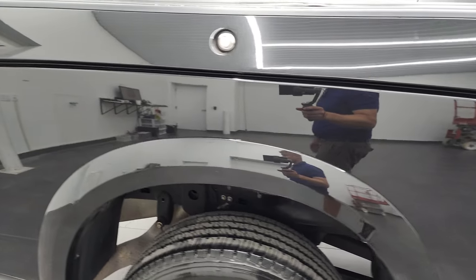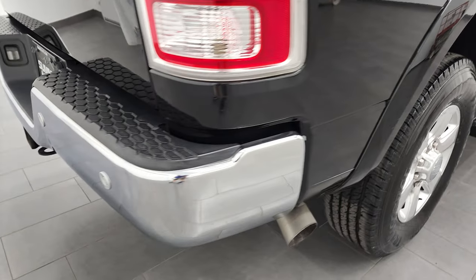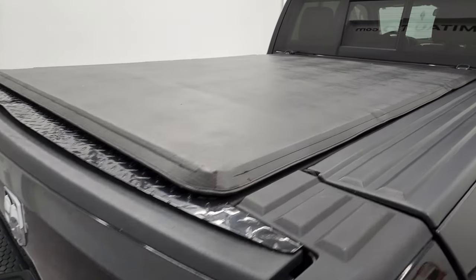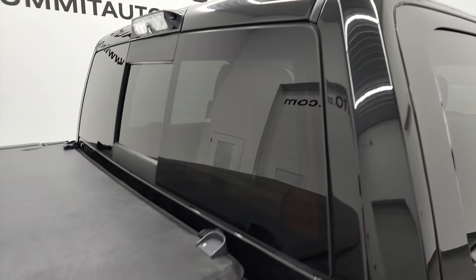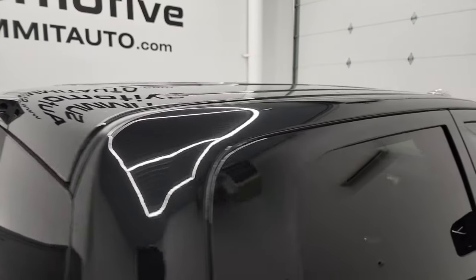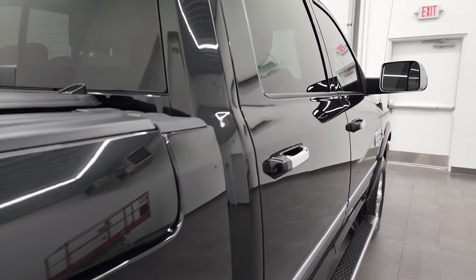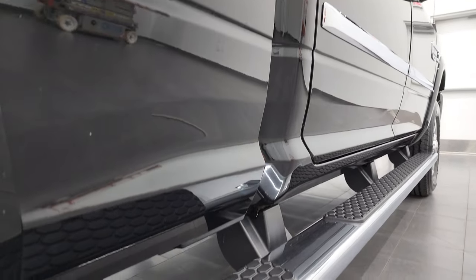I take these HD videos so if you are far away, or even if you're close by but cannot make the trip down and you're still interested in purchasing the vehicle, you can see the truck, hear the truck and hopefully have confidence in the vehicle before you even get here — so there are absolutely no surprises and you can make a smart and informed buying decision from wherever you're at. If this video helps you make that buying decision, let your salesman know that you saw the video and that Brett sent you.